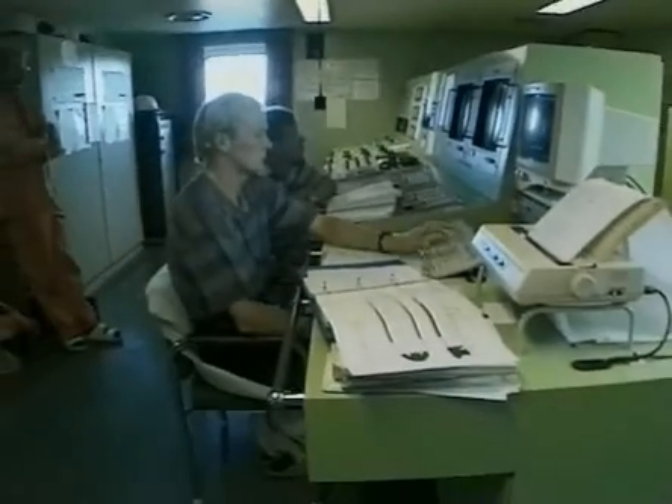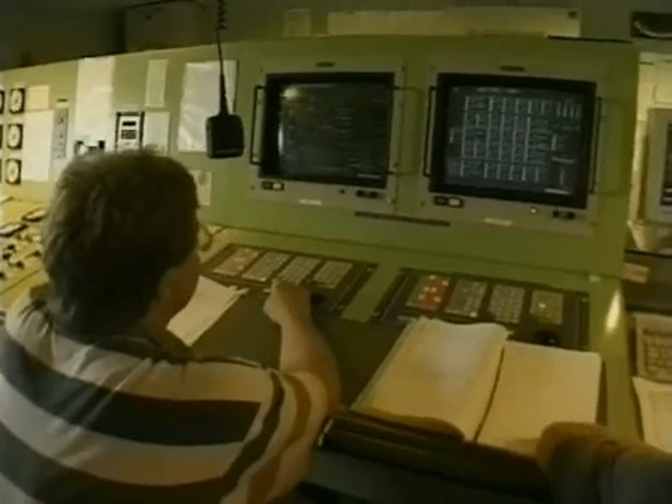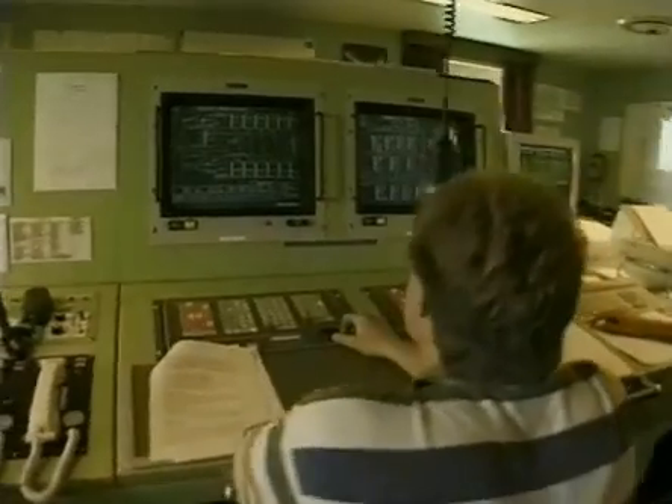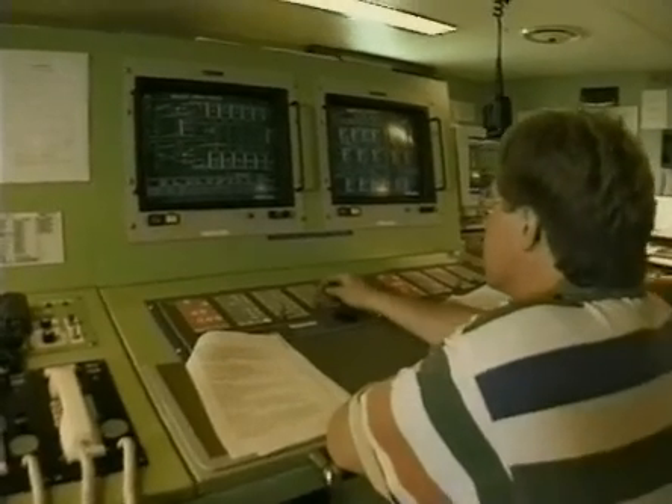The vessel had originally been equipped with an approved loading instrument and an approved loading manual that was carried on board. However, at the time of the accident, it was claimed that there was no means to assess the longitudinal strength available on board, this being the main reason for the accident.